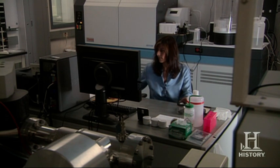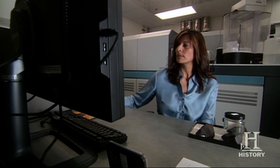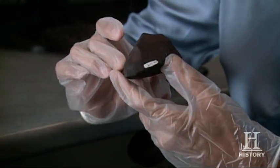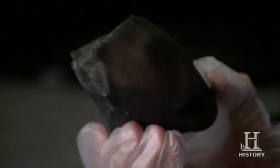Professor Wadwa and her department began analyzing the Murchison meteorite. Incredibly, they found it contained organic compounds called amino acids. These complex molecules are essential to all life. The organic materials in this type of meteorite were actually the building blocks of life as we know it today.